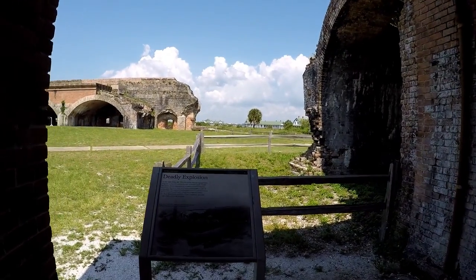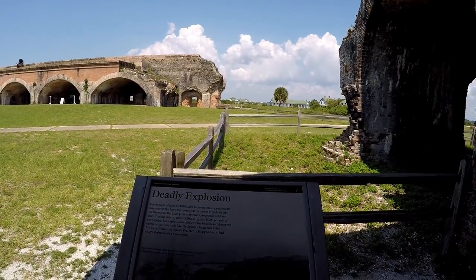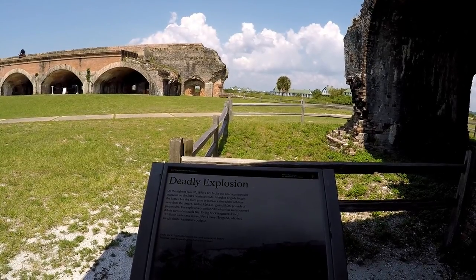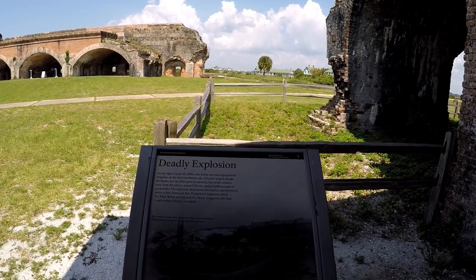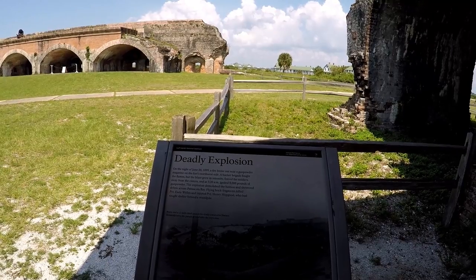Let's see if I was right. A fire broke out near the gunpowder magazine on the fort's northwest side. It ignited the gunpowder and blew up the bastion there, showering debris across Pensacola Bay. It killed somebody too.